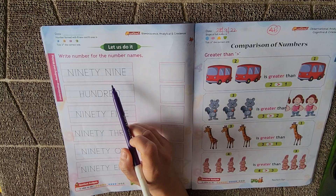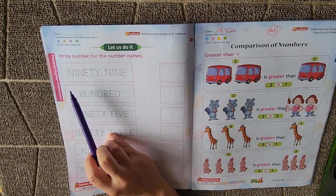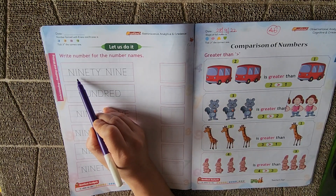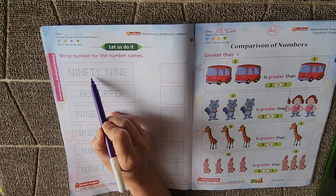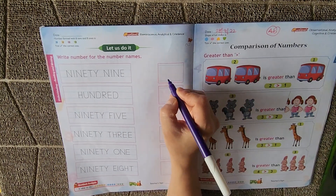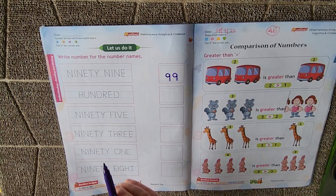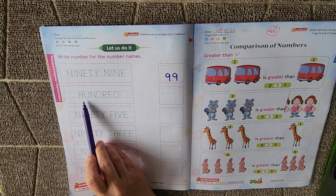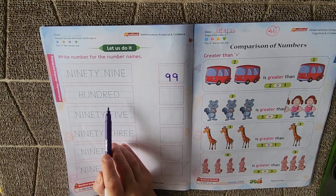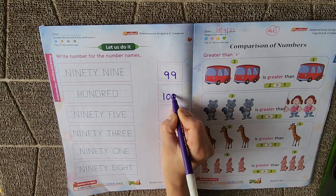Now we have one more exercise — write the numbers for the number name. You have to read the number name and write the number. What is written here? It's NINETY-NINE, 99. How are we going to write 99 in numbers? 9, 9 — 99. Next, what is written here? It's HUNDRED, H-U-N-D-R-E-D. 100. How do we write 100? 1, 0, 0 — 100.